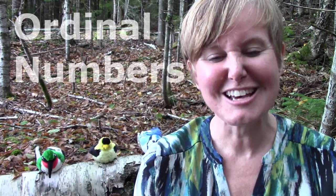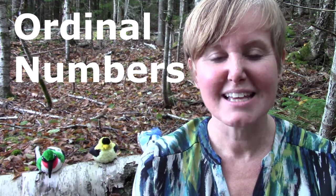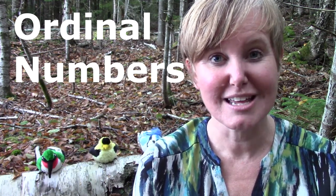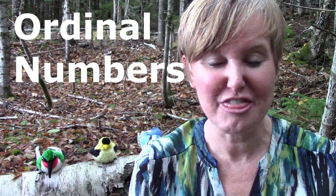Hello class! Welcome to Mrs. Lawson's math lesson. Today our learning goal is to learn to count with ordinal numbers: first, second, and third.